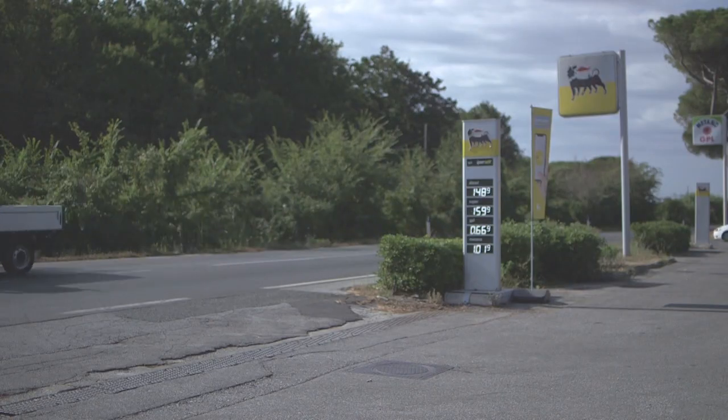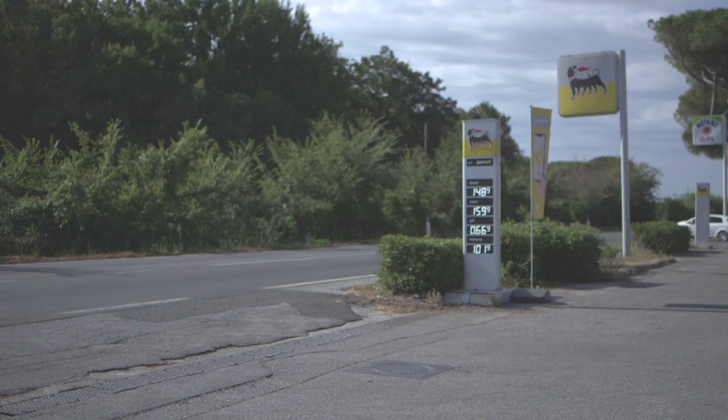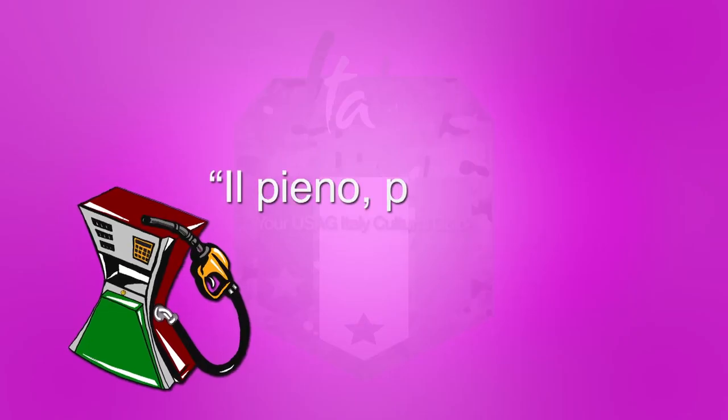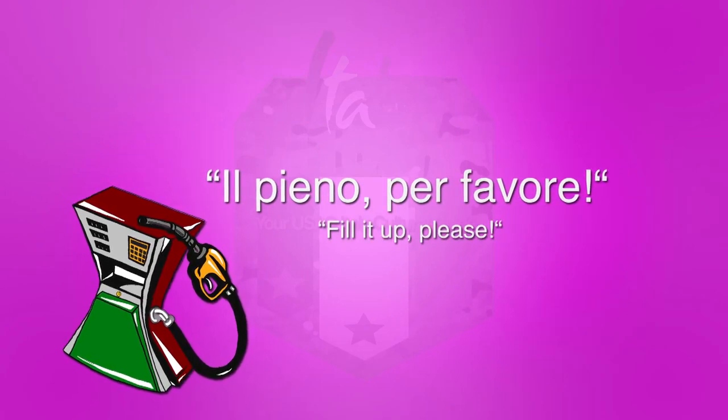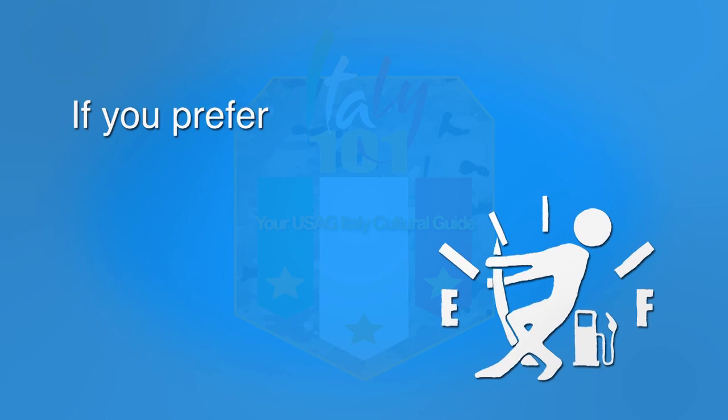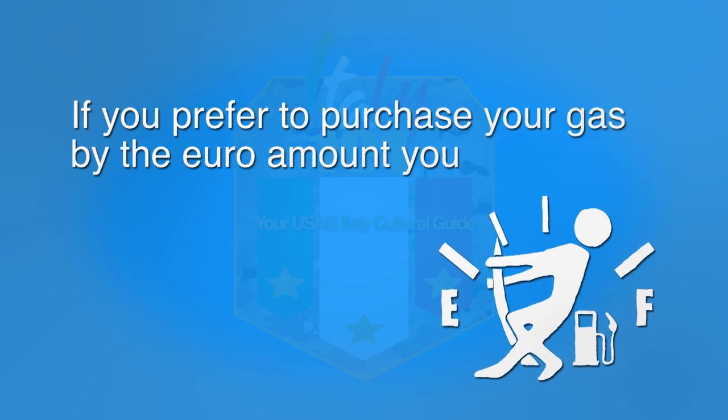After you pull in, be sure to tell the attendant either the euro amount or how much gas to put in your vehicle. If you prefer a full tank of gas, you could say the Italian phrase for a full tank. If you prefer to purchase your gas by the euro amount, you can say the corresponding Italian phrase.